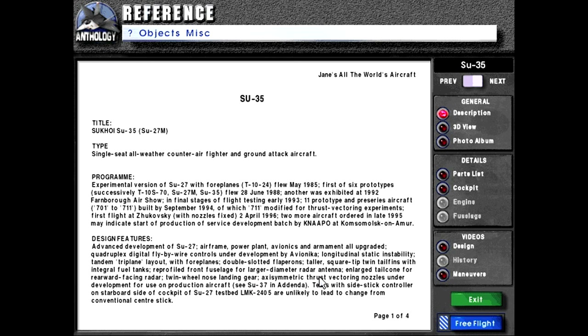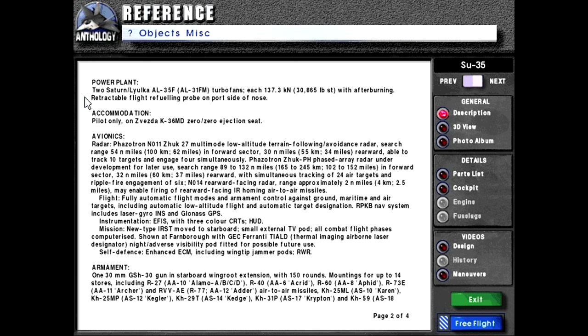Reprofiled front fuselage for a larger diameter radar antenna. Enlarged tail cone for rearward-facing radar. Twin-wheeled nose landing gear. Asymmetric thrust-vectoring nozzles under development for use in production aircraft. See SU-37 in agenda. Tests with side-stick controller on starboard side of cockpit of SU-27 testbed LMK-2405 are unlikely to lead to change from conventional center-stick.